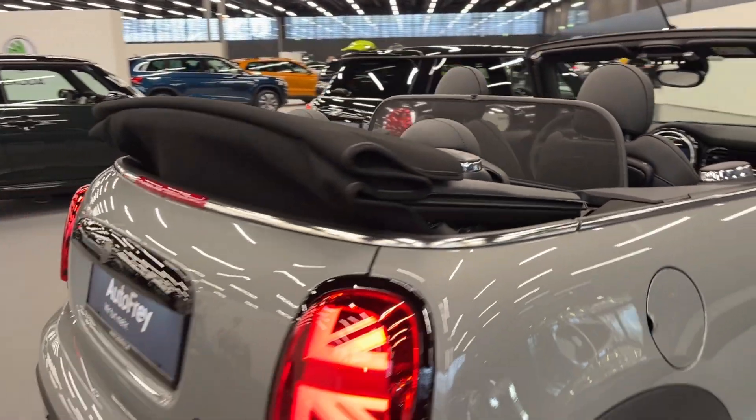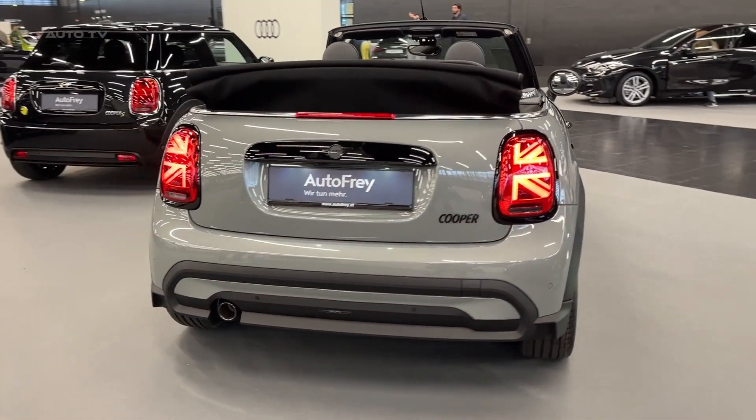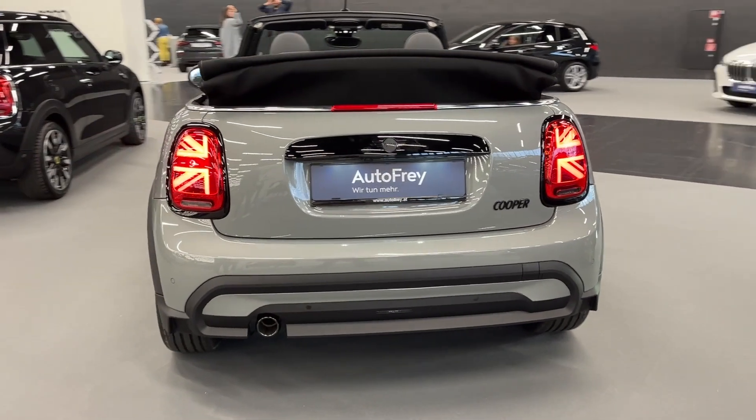Standout features include LED headlights and an 8-speed automatic transmission, making this convertible an exceptional choice for both weekend getaways and daily driving pleasure.